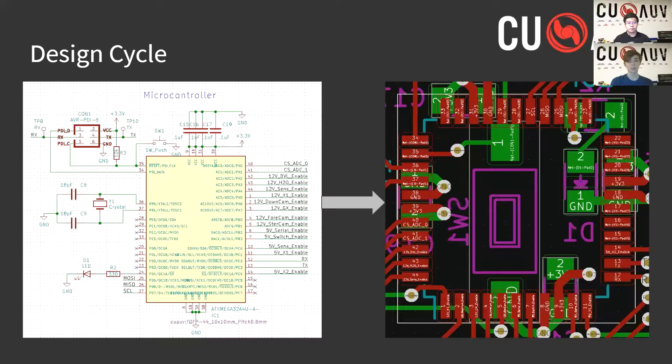To show our design cycle in more detail, we've included images of the 2020-2021 power distribution board taken at several steps in the design process. Here we can see a portion of the schematic on the left displaying the microcontroller on the board. The schematic is the first step in the design cycle, where the electrical connections between components are defined. On the right, we see the layout equivalent of this component. This is the next step, in which the physical placement and routing of the components are determined.